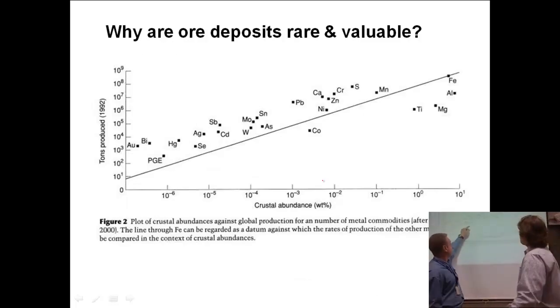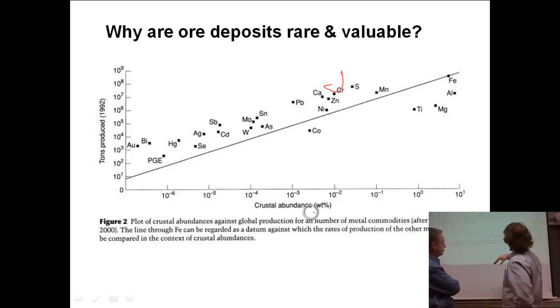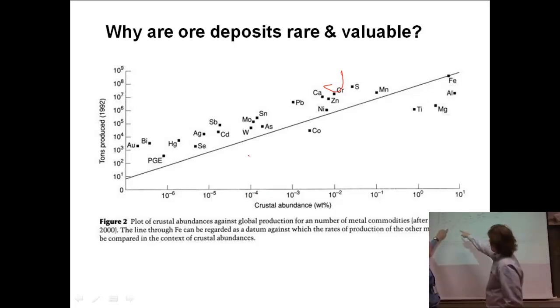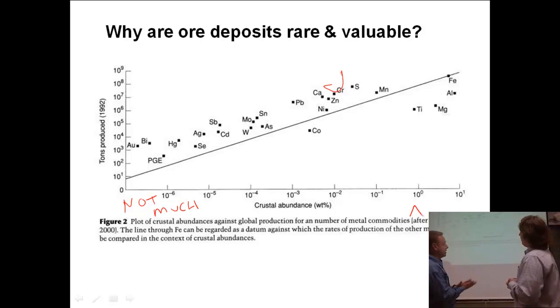There's a tipping point line on this chart. Anything above the line represents things we would love to have — extremely valuable resources. We can see crustal abundance: something like iron is really abundant, while gold is not abundant at all — pretty rare. Looking at tons produced in 1992, you can get an idea of what we're producing and what's most important. The things above that line give you more bang for your buck — those are the resources we're shooting for.